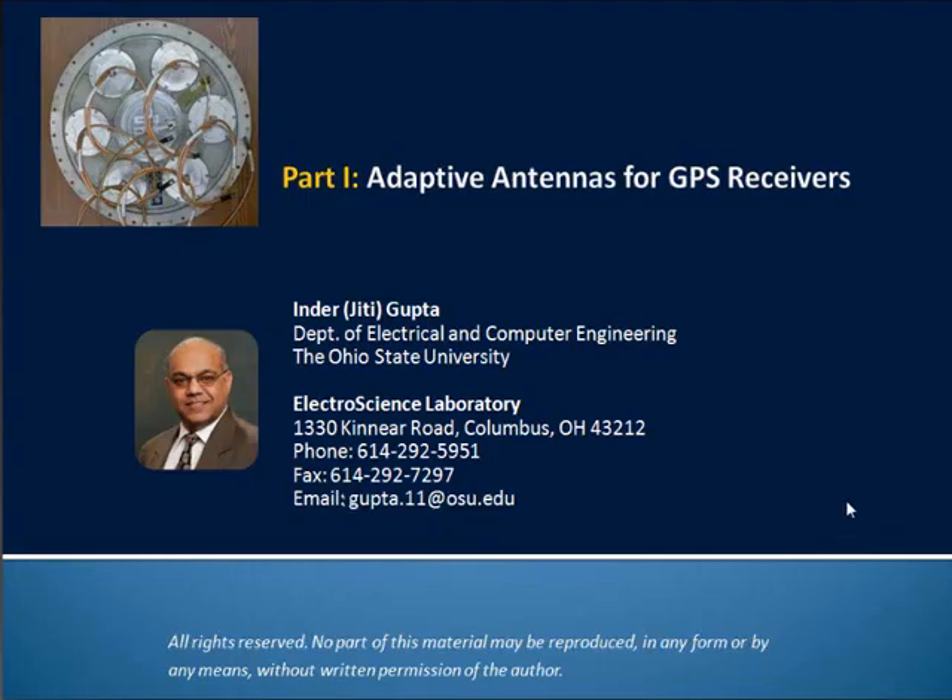Our second presenter is Dr. Jiddy Gupta, a research professor in the Department of Electrical and Computer Engineering at Ohio State University since 1979. He is a Fellow of the IEEE, a Fellow of the Institute of Navigation, and an Edmund S. Gillespie Fellow of the Antenna Measurement Techniques Association, and recipient of that organization's Distinguished Achievement Award in 2007. His research interests include radar imaging, EM scattering, antenna test range technology, and adaptive antennas and geolocation techniques. Jiddy is going to talk about considerations when using or selecting antennas for your array.